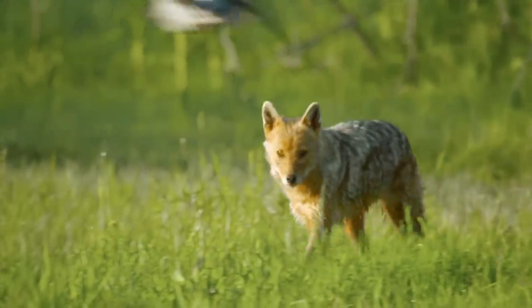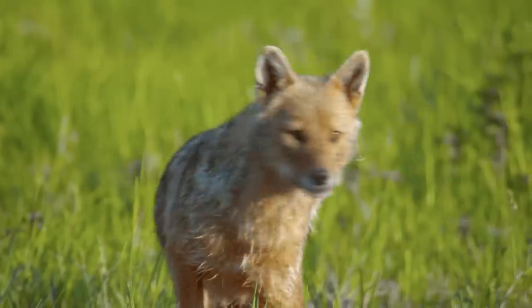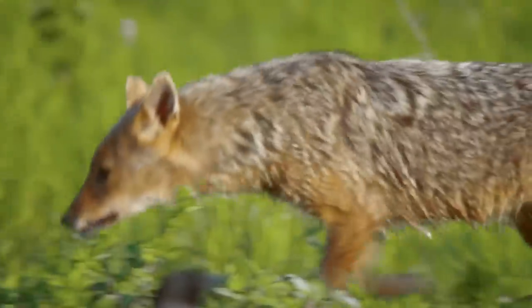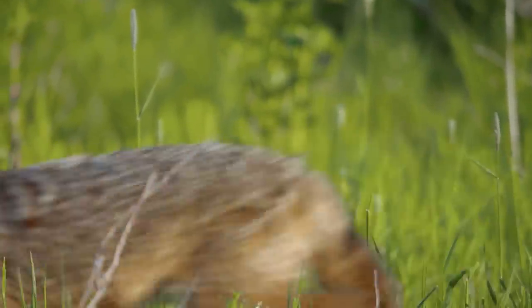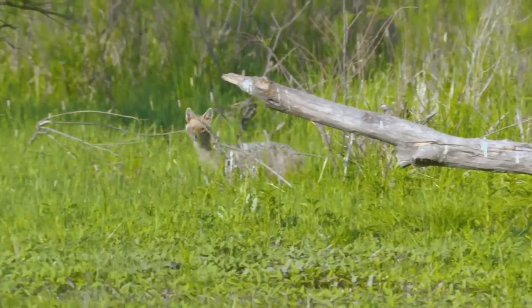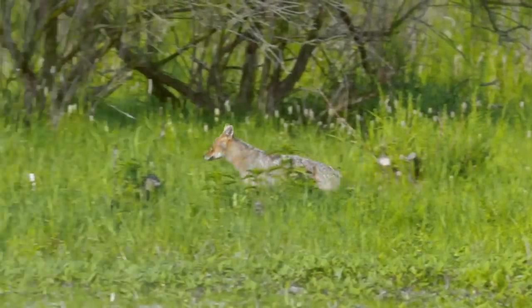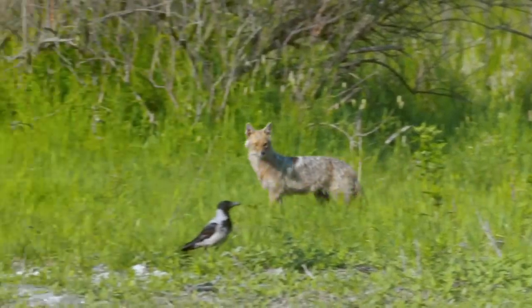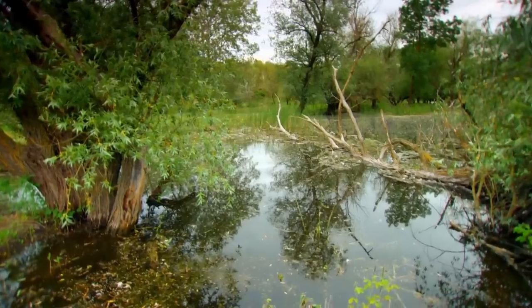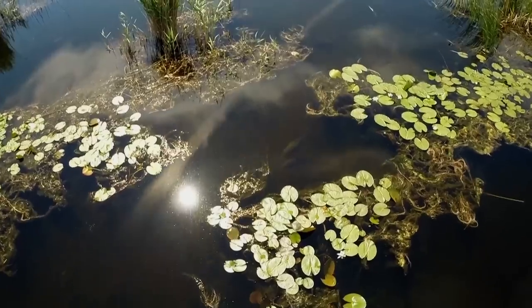When seeking prey, the golden jackal always works with an accomplice, often driving their quarry towards their partner. Here in the Delta, the jackals have embraced their watery home and all of its culinary offerings.